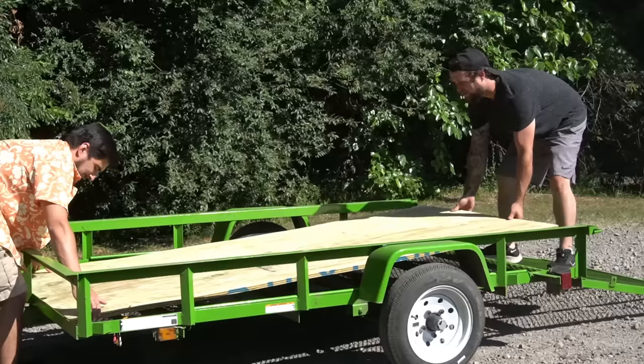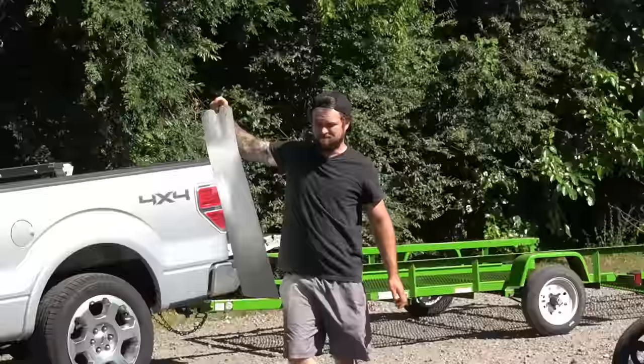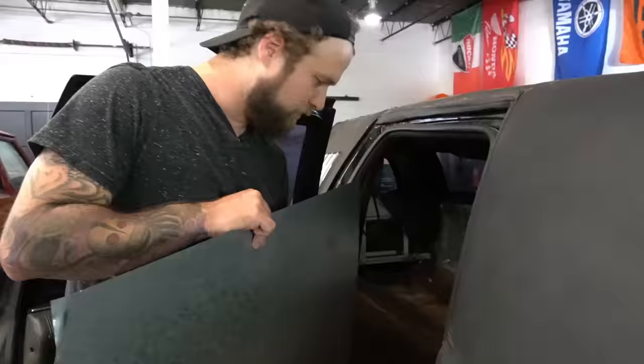I feel like most of the weight in this is just water weight. Kind of like me — just water weight. We have acquired this nice piece of sheet metal, and I'm going to attempt to cut out all of that and replace it with this.